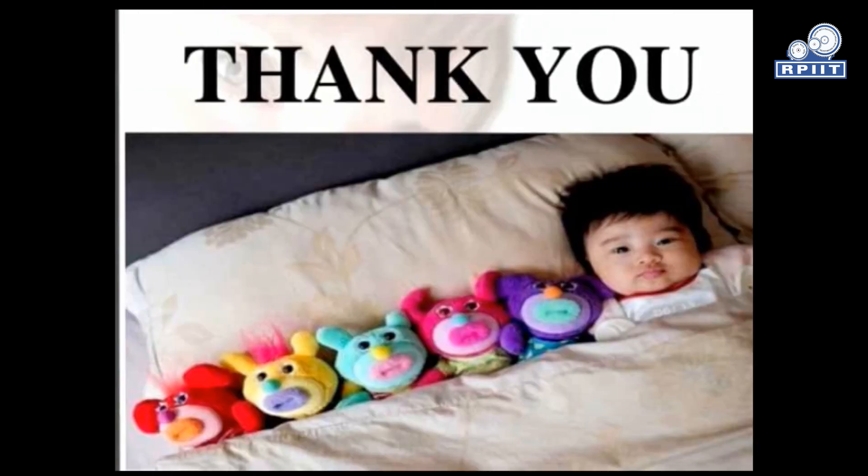Today we discussed about the organization of NICU. Thank you. I hope you all understand.